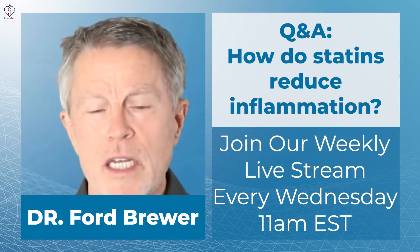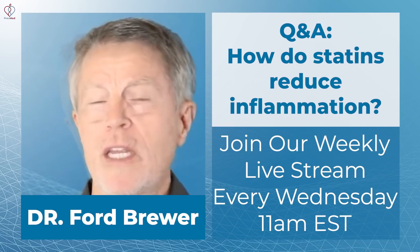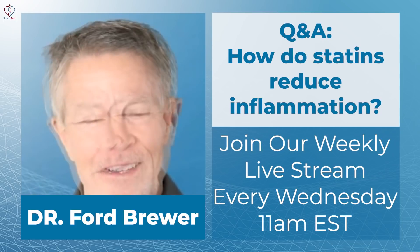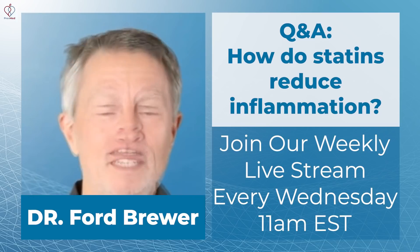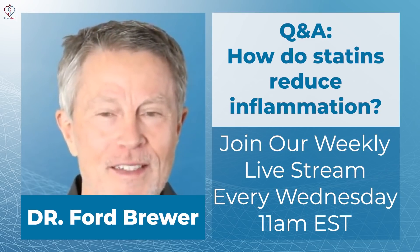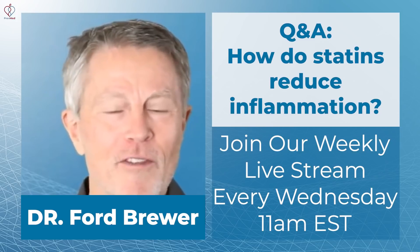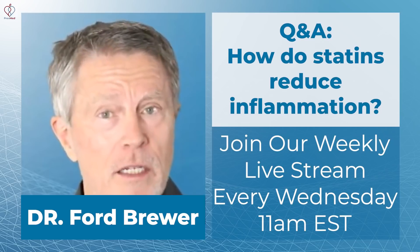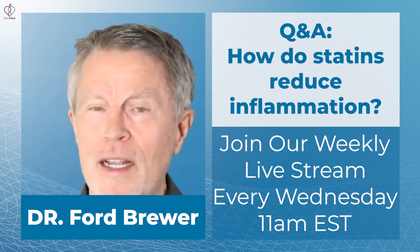I'll give you a couple of reasons and examples. One of the more effective statins at lowering LDL is that old standard Lipitor — and I mention the brand name, so the YouTube algorithm is going to cut us off for advertisements on this. Lipitor is great in terms of lowering LDL, but it's not so good in terms of decreasing inflammation. That in and of itself helps you understand that these are two different mechanisms. The mechanism for decreasing inflammation is not entirely understood, but it does not seem to correlate well with lowering LDL.